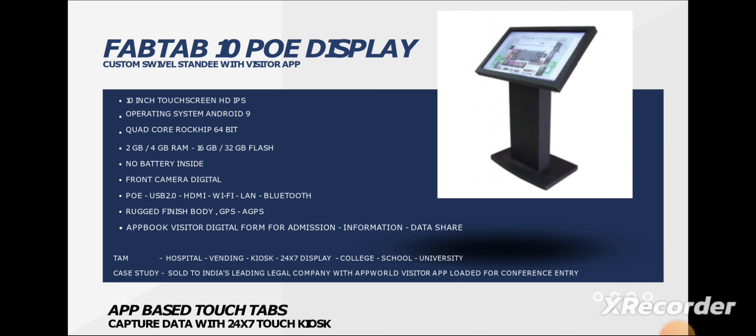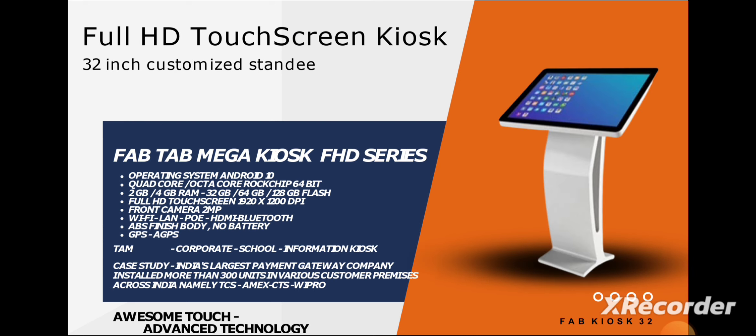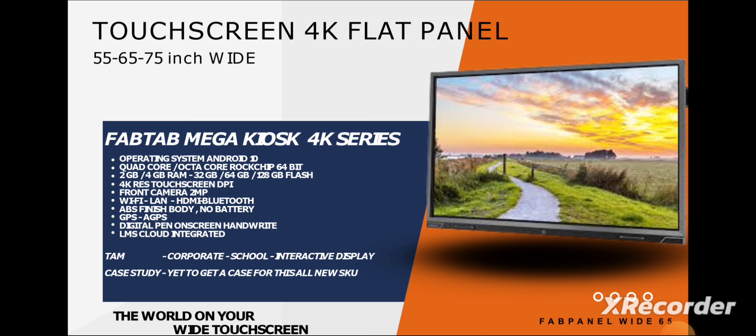Then comes the same segment but with a bigger display — a full HD touch screen kiosk. This is a 32-inch customizable tablet with the same spec sheet, and it can also be customized.